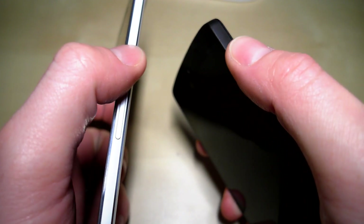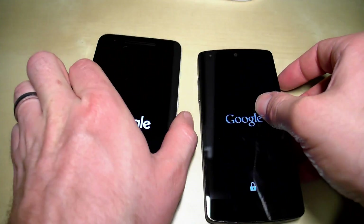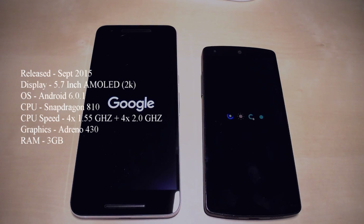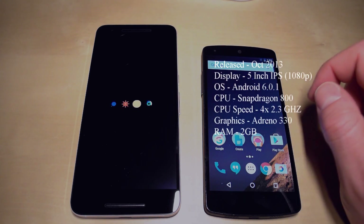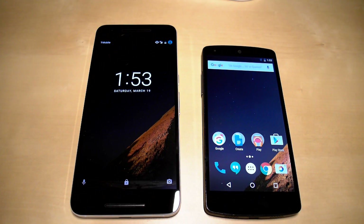We'll start the comparison by powering on both devices simultaneously. While we're waiting for them to boot up, let's run through the specs. The Nexus 6P on the left was released September 2015 — it has a 5.7-inch AMOLED 2K display, runs Android 6.0.1, Snapdragon 810 with eight cores, an Adreno 430, and 3GB of RAM. The Nexus 5 came out two years earlier — it has a 5-inch IPS 1080p display, the same Android version, Snapdragon 800 quad-core, Adreno 330, and 2GB of RAM. Interestingly, the Nexus 5 booted up first.